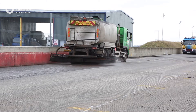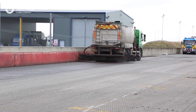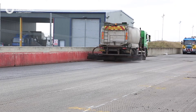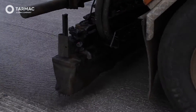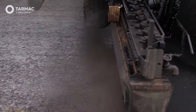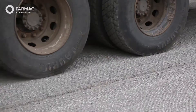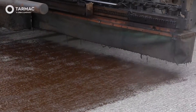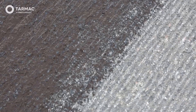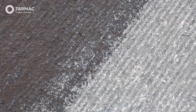Using bond coat to ensure bonding between layers is essential to ensure performance of the pavement. The site team will minimise trafficking of the bond coat, and wherever possible ensure that the applied bond coat has broken before allowing delivery vehicles to run on the surface. Trafficking of unbroken bond coat causes stripping, which can have an adverse effect on the long-term performance of the new surface, as well as potentially causing a safety issue with tyres depositing on the carriageway.